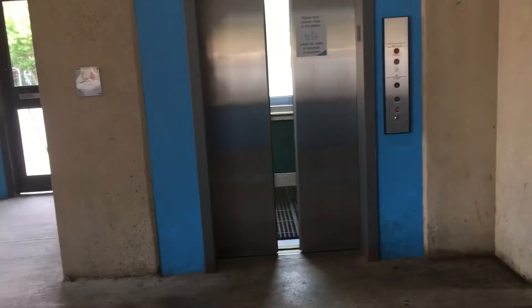Now let's get the cab view. This is a pretty nice elevator. Alright, there it goes and that's it. I hope you enjoy. Bye!